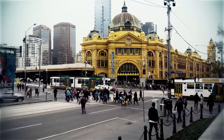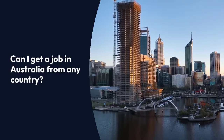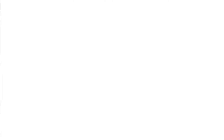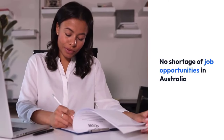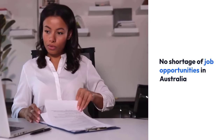Many individuals aspire to work in a foreign country like Australia, and there is a constant question on their minds: can I get a job in Australia from any country? Well, of course. There is no shortage of job opportunities in Australia for job seekers. While getting a desired opportunity in the Australian job market is not a cakewalk, it is not impossible either. With knowledge and guidance, you can easily land the job of your dreams and live a fulfilling life in Australia.